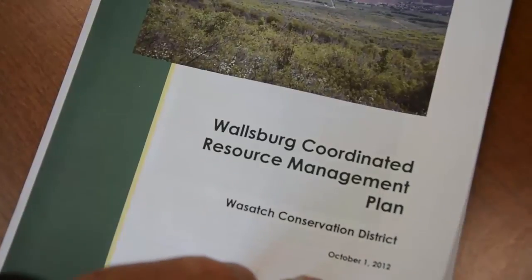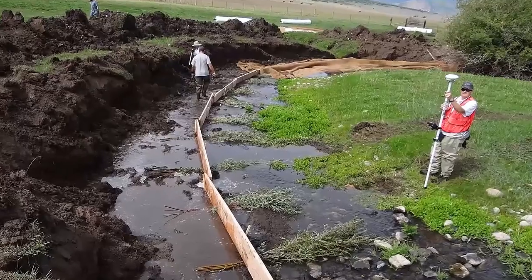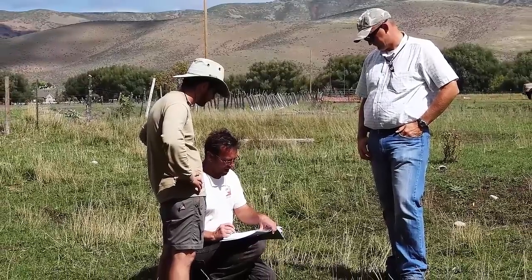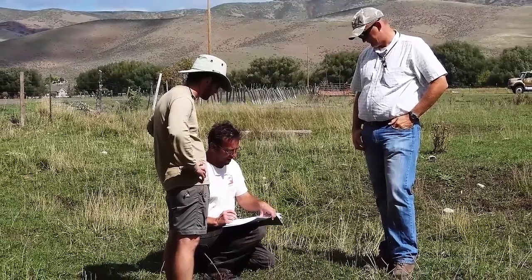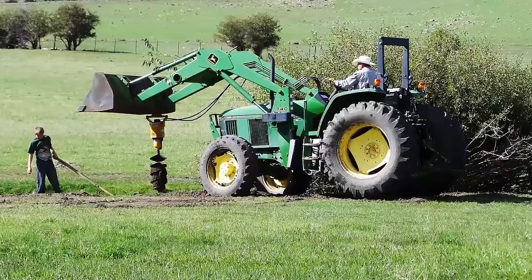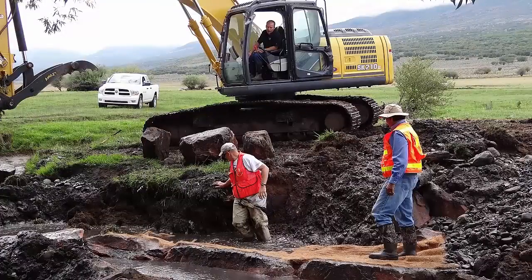The NRCS worked in conjunction with the Wasatch Conservation District to develop a coordinated resource management plan — essentially a watershed plan for this area. We worked together and brought in staff to do a lot of the background survey work. As we went along, we started bringing in other partners, some state agencies and nonprofit organizations, to help in the implementation phase of working with the farmers and ranchers here, bringing in cost share and grant money so we could install the projects and make success of the stream work.